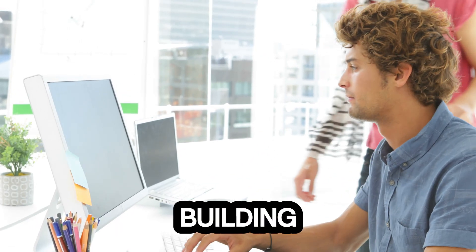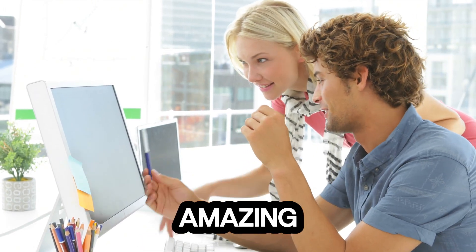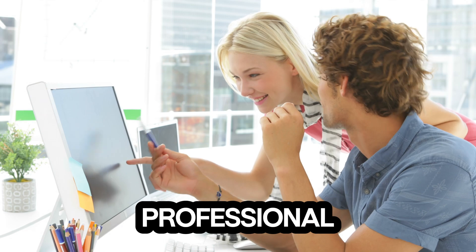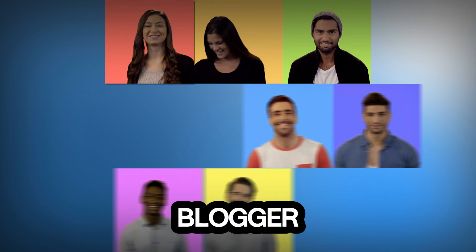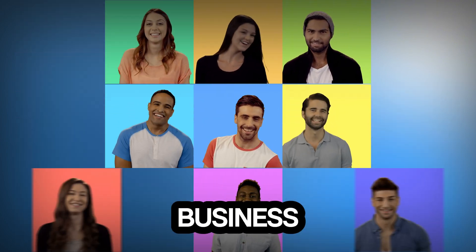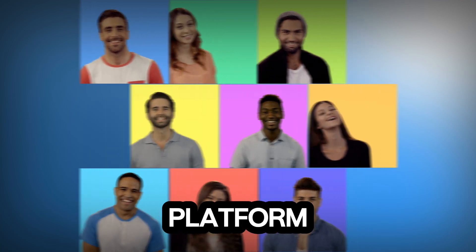So there you have it. Building a website doesn't have to be a daunting task. With these 10 amazing platforms, you can create a professional-looking site without spending a dime or needing any advanced skills. Whether you're a blogger, an artist, a small business owner, or just someone wanting to share your thoughts, there's a perfect platform for you.